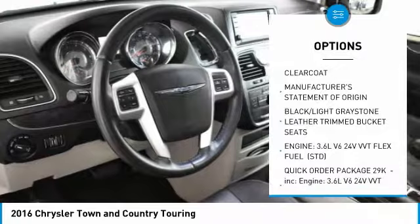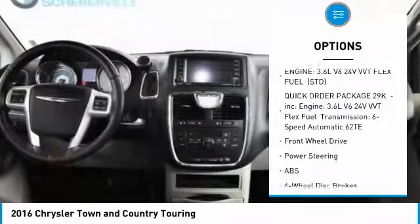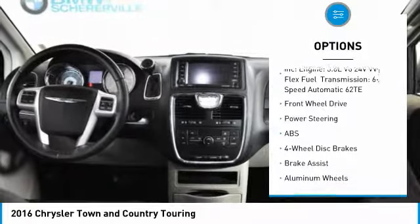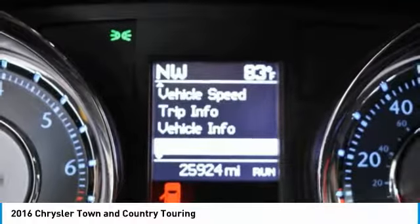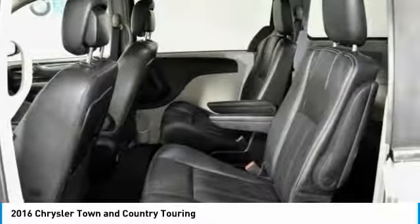Stability control, keyless entry, anti-lock braking system, backup camera, steering wheel audio controls, traction control, power liftgate, leather-wrapped steering wheel, Bluetooth, power steering.